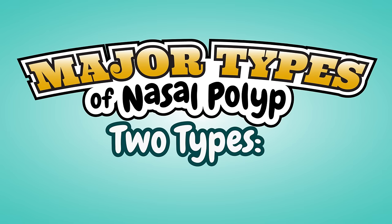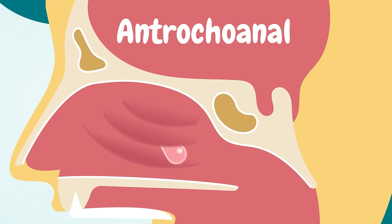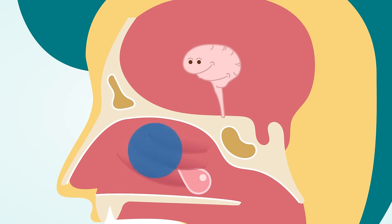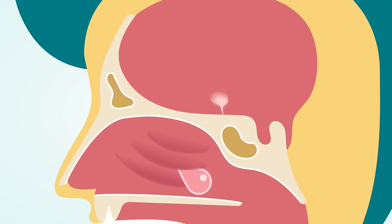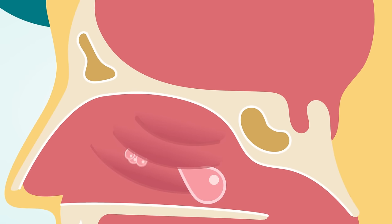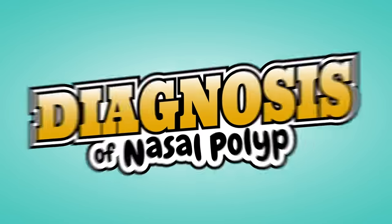What are the major types of nasal polyps? There are two major types: 1. Antrochoanal — single, unilateral, originating from the maxillary sinus, usually found in children, with infection as the common cause. 2. Ethmoidal — bilateral, originating from the ethmoid sinuses, usually found in adults, with allergy as the common cause.